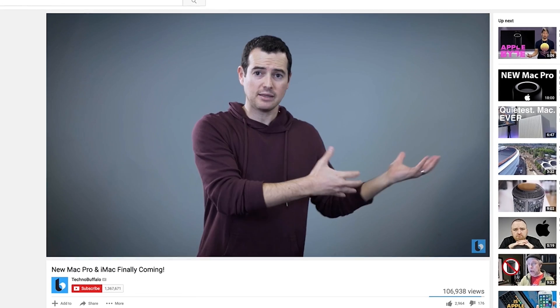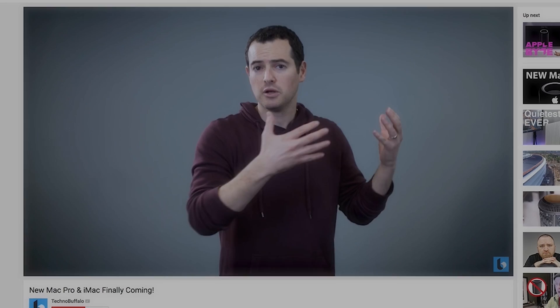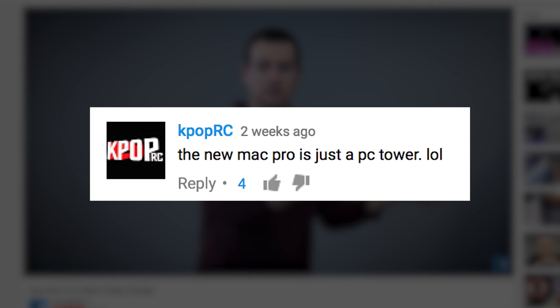This comes from our video about the new Mac Pro and iMac finally coming. It comes from CropRC who says the new Mac Pro is just a PC tower. I kind of thought that too when Apple said they were going to make their Mac Pro modular — pretty much every tower PC is modular. Even the pre-trash-can Mac Pro is modular; you can pop stuff into it.